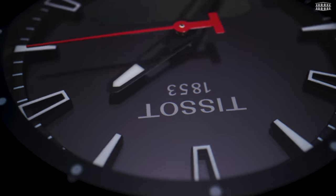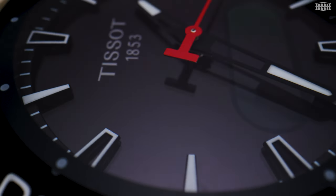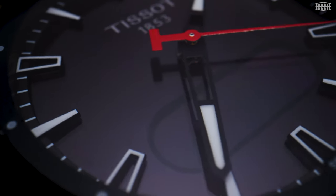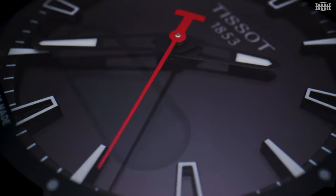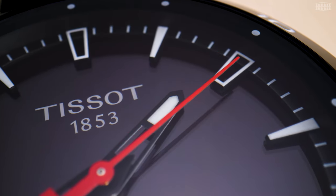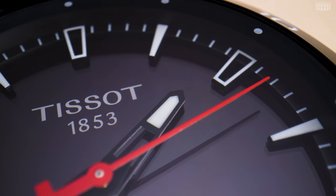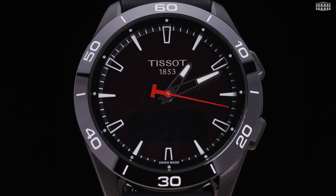The dial is adorned with simple hour and minute indices represented by generic bars and lines, matched with baton hands. The dial's minimalism is broken by a red seconds hand, a nod to Tissot's traditional design, and at the same time adding a necessary contrast to the otherwise simple background. This design choice prioritizes readability, a crucial feature when the crystal provides extra information.